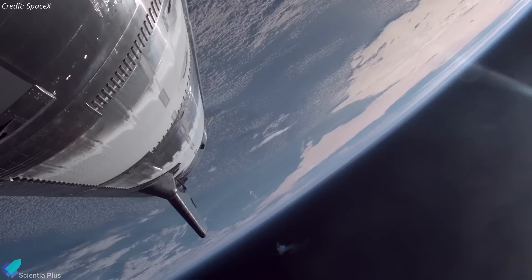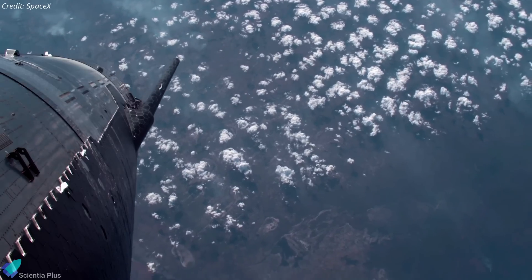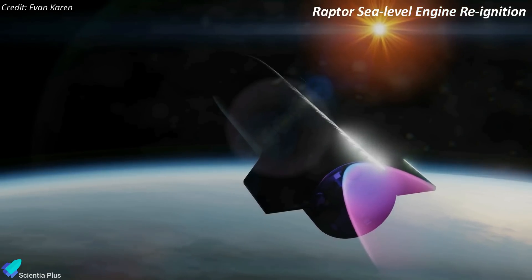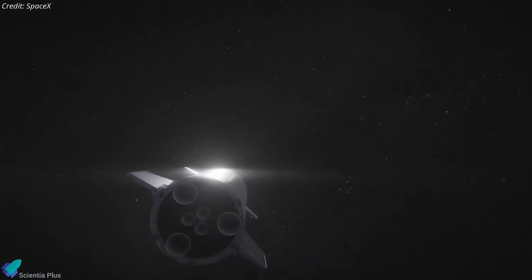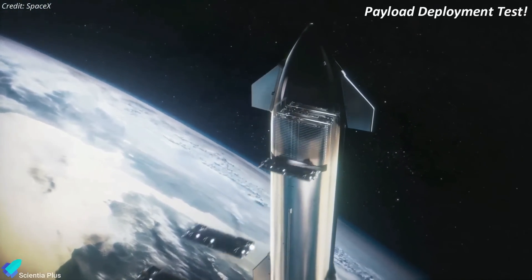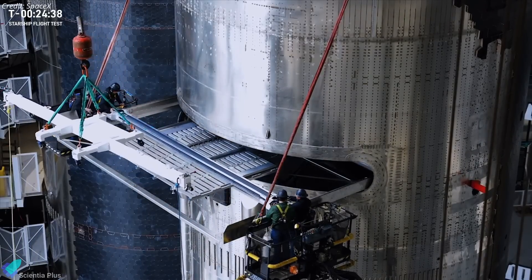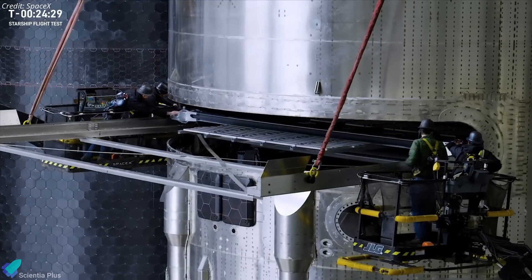Following stage separation, Ship 34 will continue on a suborbital trajectory, executing a series of critical in-flight tests. One of the most significant demonstrations will be the re-ignition of a single Raptor engine in space. This test will provide valuable data on engine start-up reliability in microgravity, combustion stability, and operational flexibility, all of which are crucial for long-duration deep-space missions. While in space, Ship 34 will perform Starship's first payload deployment test by releasing four Starlink simulators.